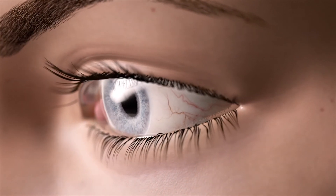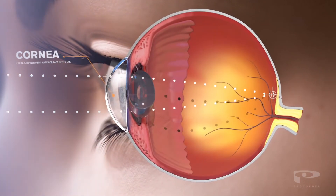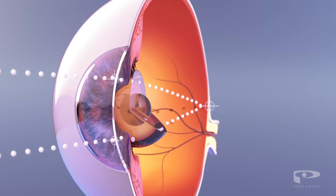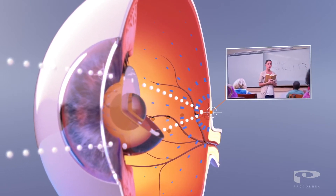When we look at something, light enters the eye through the cornea. The cornea has a curved lens-like shape, which helps to focus light directly on the retina at the back of the eye. This forms a clear, sharp image.